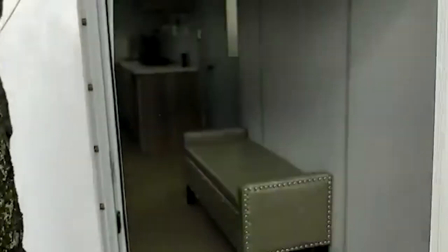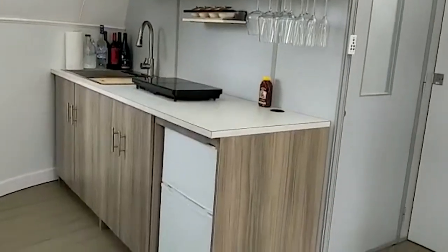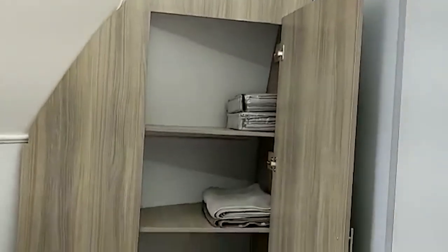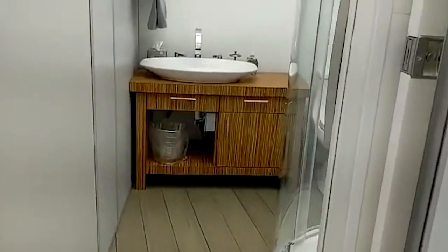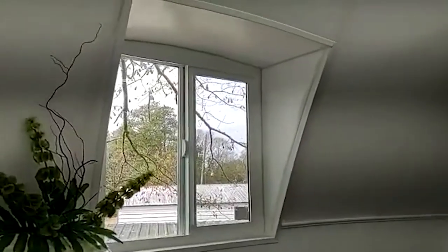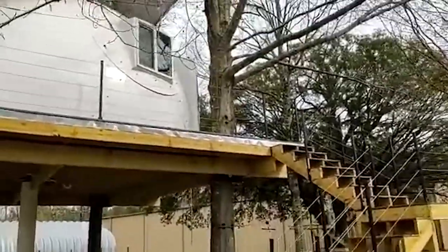It's a lot cozier than you might think. There's room for everything you might need: a kitchen with enough surface for cooking and eating, two bedrooms, closets, and a bathroom. And most importantly, you can set up such a house in a tree, making your childhood dreams come true.